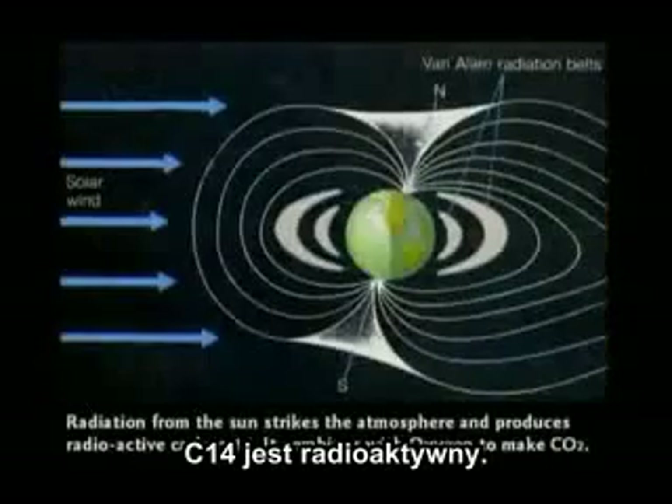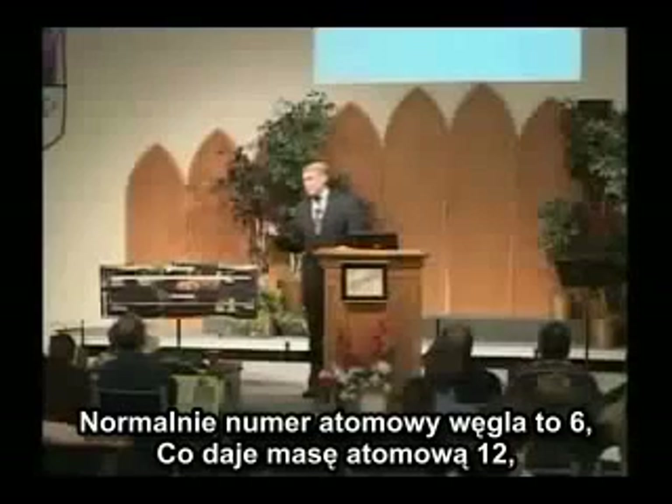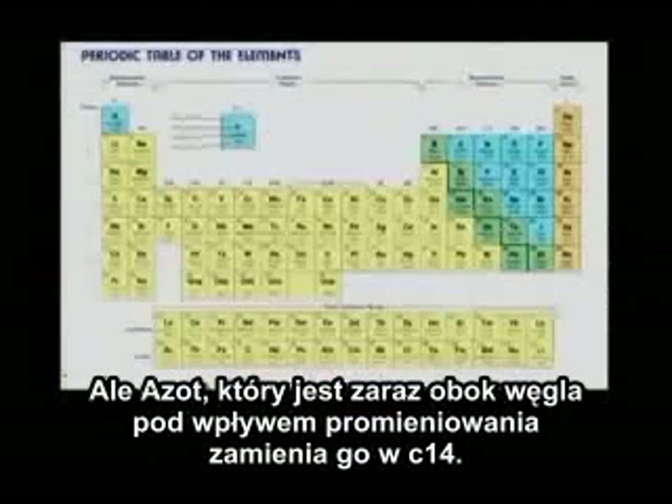Carbon-14 is radioactive. Normally carbon is atomic number 6, which gives an atomic weight of 12, but nitrogen — which is right next door to carbon — gets struck by radiation and it turns into carbon-14.